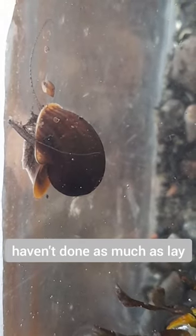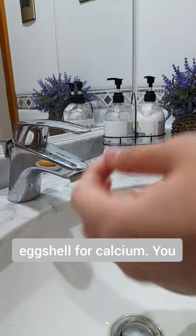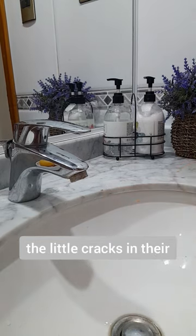My apple snails haven't done as much as lay one egg, and I'm trying to figure out if the problem is their diet. I will be adding an eggshell for calcium.